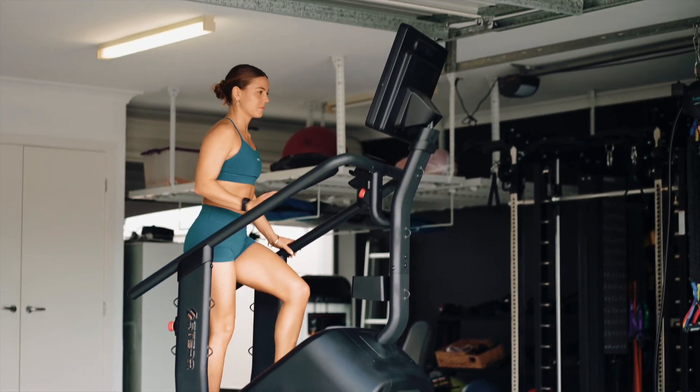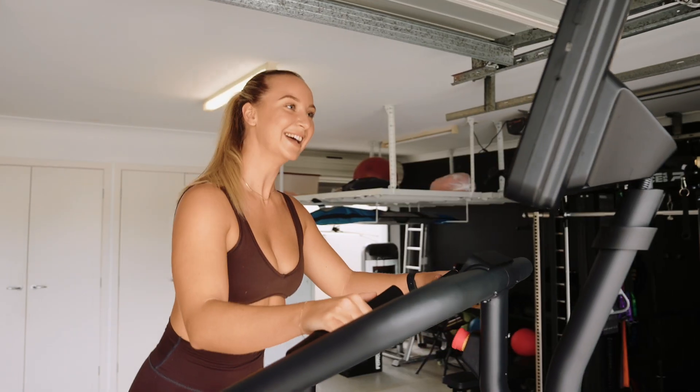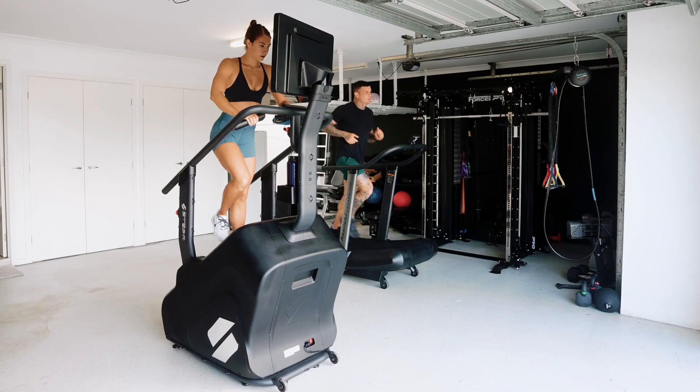Introducing the Stepper Pro, where power meets technology and durability meets design. Embark on an immersive fitness adventure with the Stepper Pro Plus.